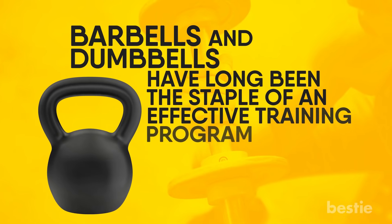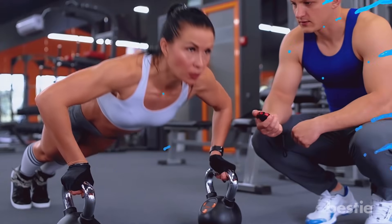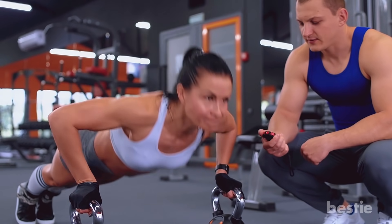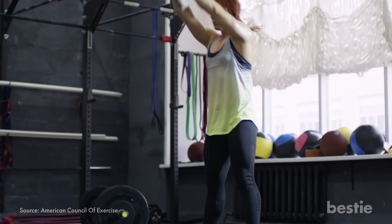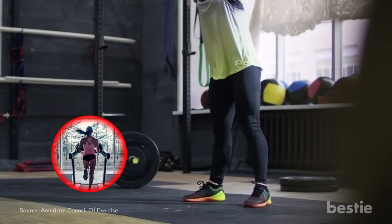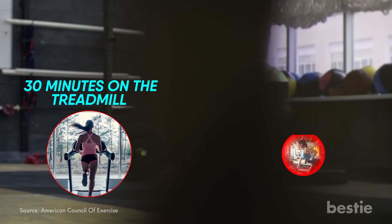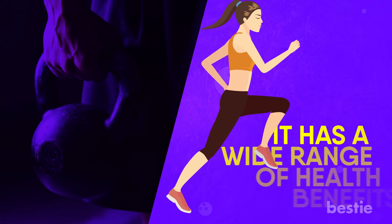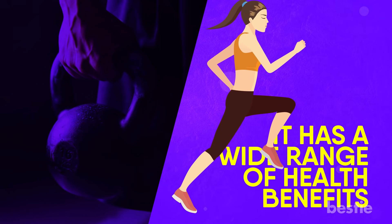Hi viewers and welcome back to Vesti. Barbells and dumbbells have long been a staple of an effective training program, but in recent years kettlebells have taken a foothold as a must-do in your training programs. In fact, a kettlebell workout delivers more fat burning and body toning benefits in just 20 minutes compared to 30 minutes on a treadmill and 30 minutes of traditional weight training. But kettlebell health benefits don't stop there. It has a wide range of health benefits and in today's video, we'll tell you what those are.